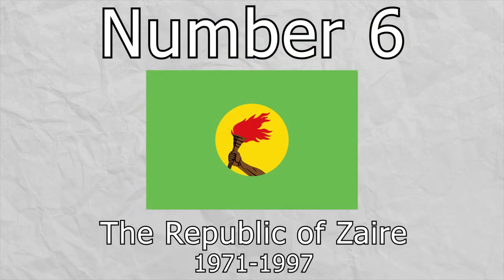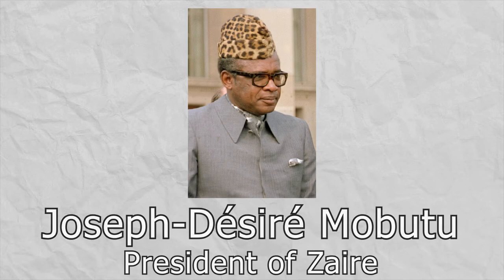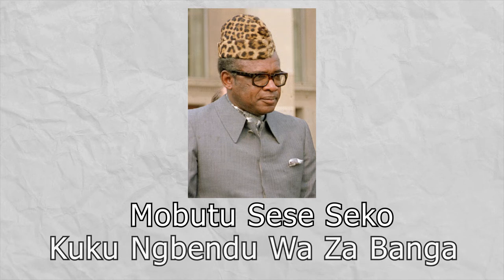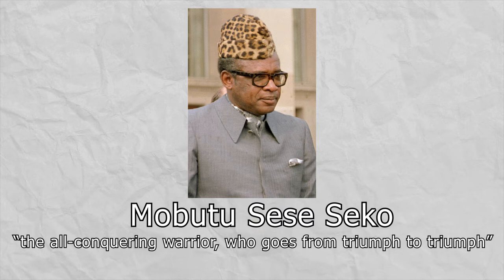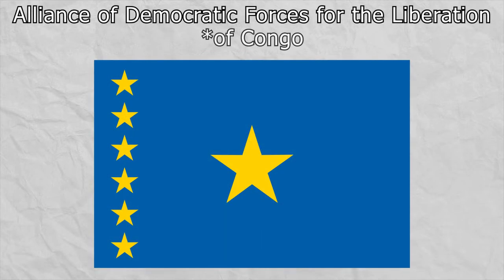Number 6, the Republic of Zaire. After gaining independence from Belgium, the Republic of Congo was formed in 1960, and only five years later the elected government was overthrown by Joseph Desiree Mobutu, later going by the name Mobutu Sese Seko, with the full name meaning the all-conquering warrior who goes from triumph to triumph. By 1971 he had re-established the nation as the Republic of Zaire, where Zaire comes from the Portuguese name for the Congo River. It maintained power until 1997, when it was overthrown in the First Congo War by the Alliance of Democratic Forces for the Liberation.